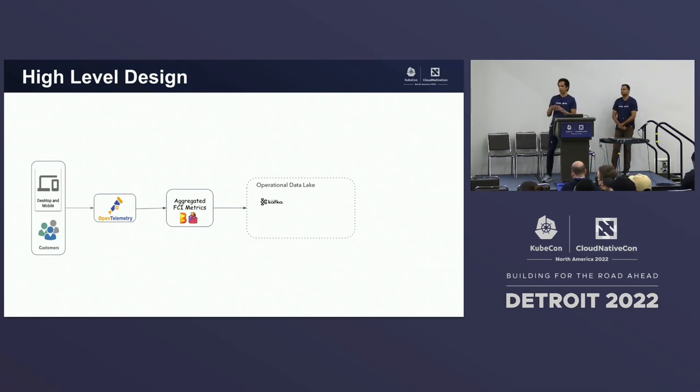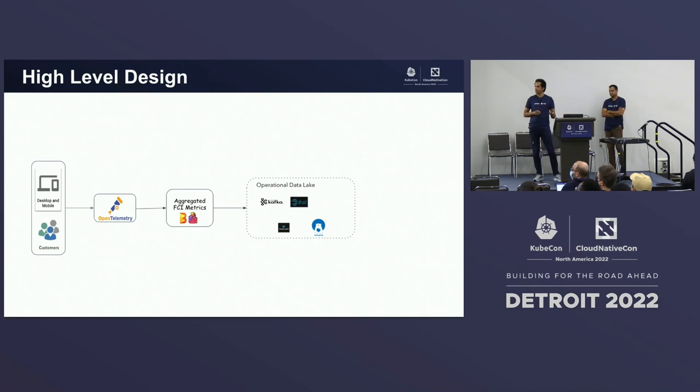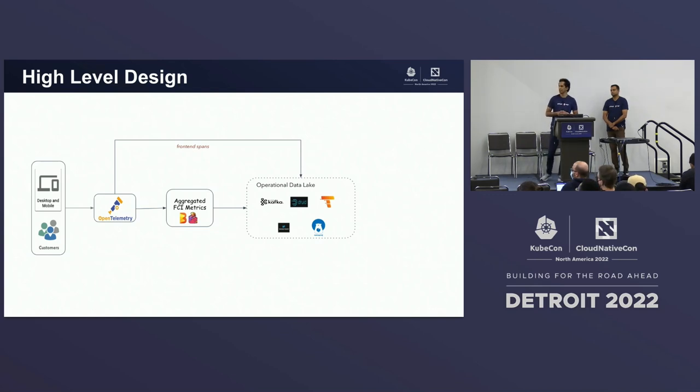Using this operational data lake, we serve not only observability use cases but also use cases in security and development velocity. The aggregated FCI metrics are persisted in Apache Druid, an OLAP data store providing fast query performance, and also sent to Wavefront for all our alerting needs. The aggregated metric is also analyzed by our AI-Ops system, the NUMA project, which generates an anomaly score for each interaction. To enable isolation, we also want the raw spans, so from the OpenTelemetry collector we use the S3 exporter to send traces into Grafana Tempo, which is our trace tool.